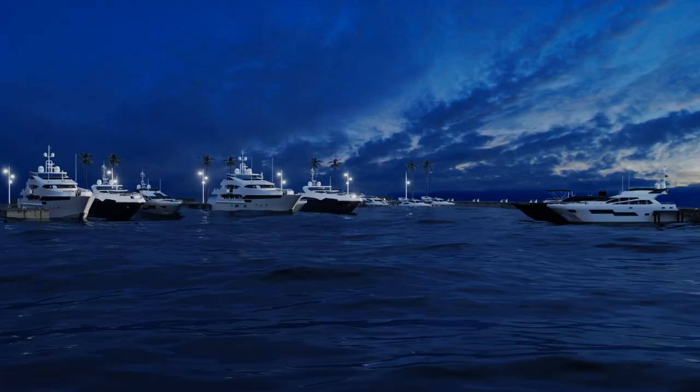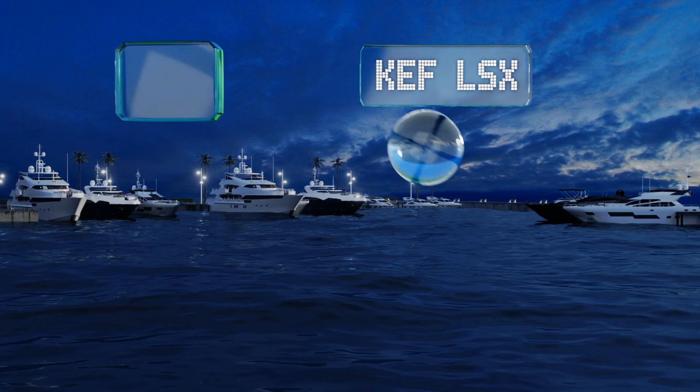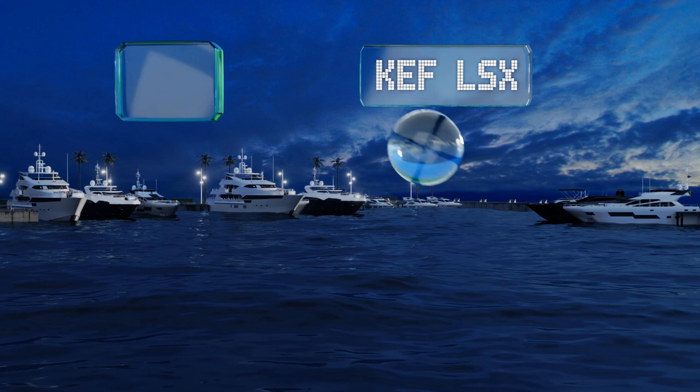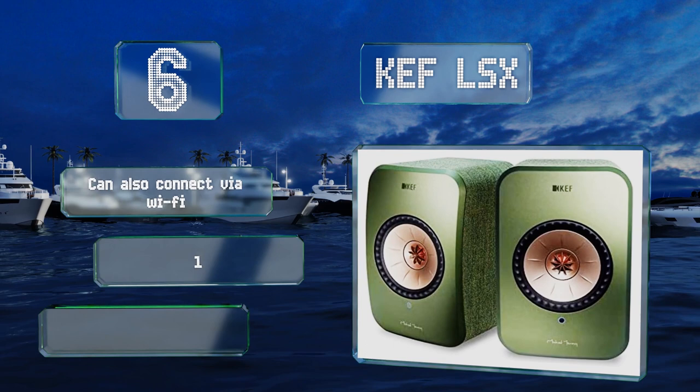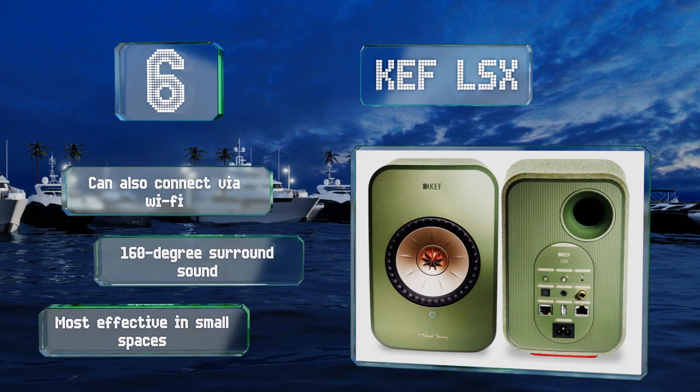Moving up our list to number 6, the KEF LSX are ideal for those looking for a compact desktop solution. They come preloaded with Spotify and Tidal streaming services, and can be connected to a subwoofer for additional bass response. They can also connect via Wi-Fi and offer 160-degree surround sound. However, they are more effective in small spaces.